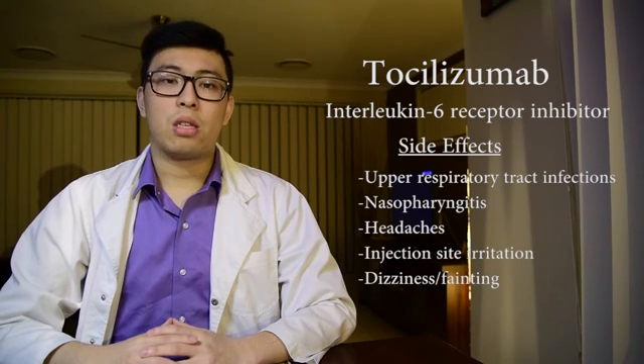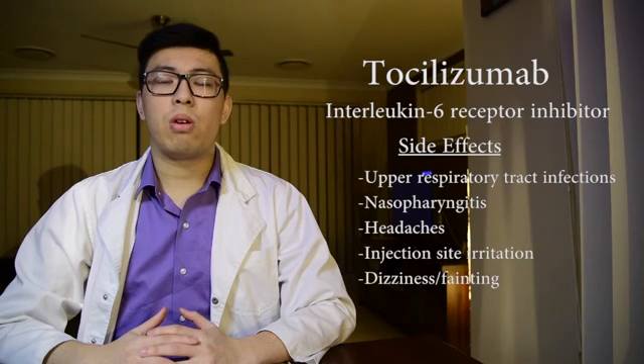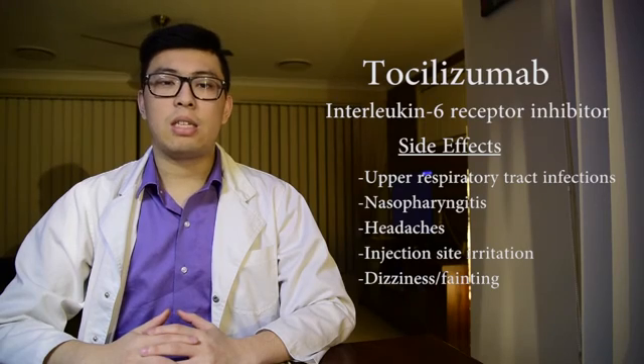Tocilizumab acts as a competitive inhibitor of both membrane-bound and soluble interleukin-6 receptors. Thus, tocilizumab prevents the cytokine IL-6 from binding to its receptors, mitigating B and T cell activity, which causes a reduction in the inflammatory response. Side effects of tocilizumab include upper respiratory tract infections, nasopharyngitis, headache, injection site irritation, and dizziness or fainting.